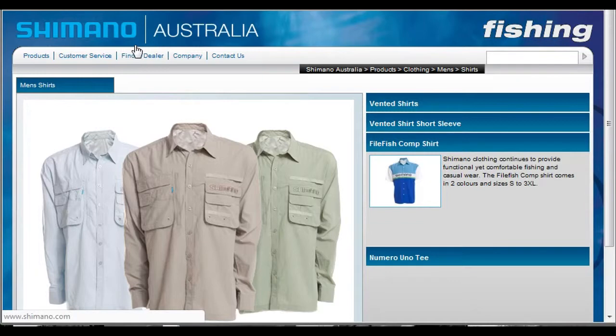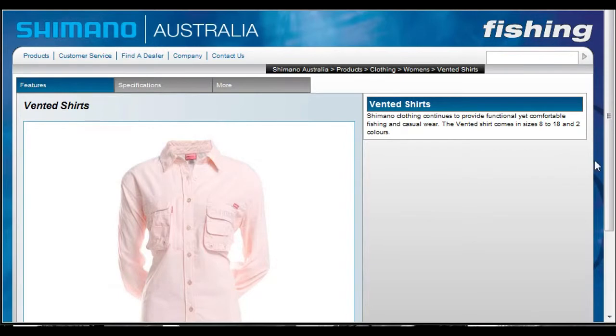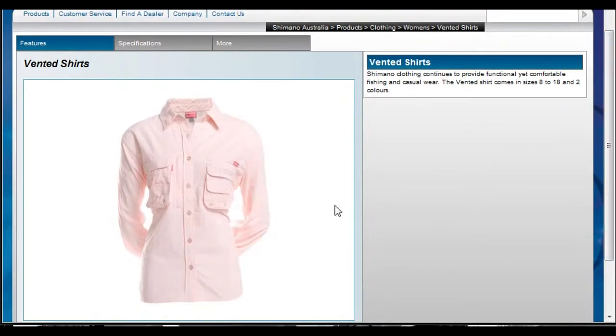So shimanofish.com.au has a great range of shirts, as you can see here — long sleeve. You can even tuck those collars up to keep you from getting burnt around the back of the neck. Ladies have even got something for you — a bit more of a stylish one there. Very nice looking shirt, shaped to fit.